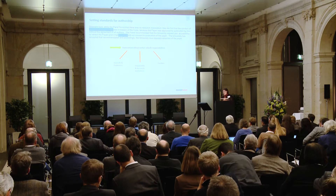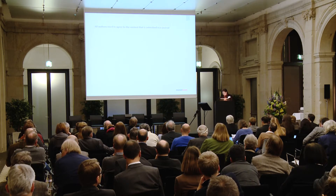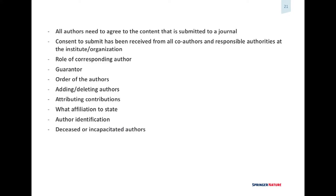In terms of setting standards for authorship, I think there's a role for all the parties — journals, publishers, universities, research institutions, and funders. These are some examples from our current instructions for authors and ideas about further refining them. Obviously all authors need to agree to the content — consent must be received from all co-authors. We have also done retractions because the authors didn't have permission from the institute or organization to publish the data.